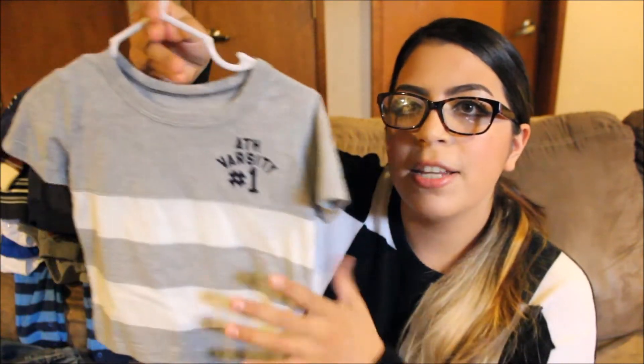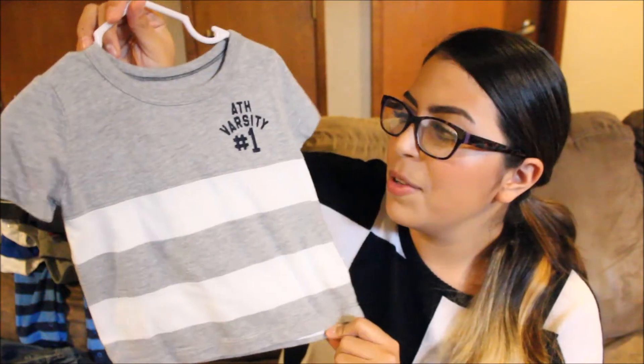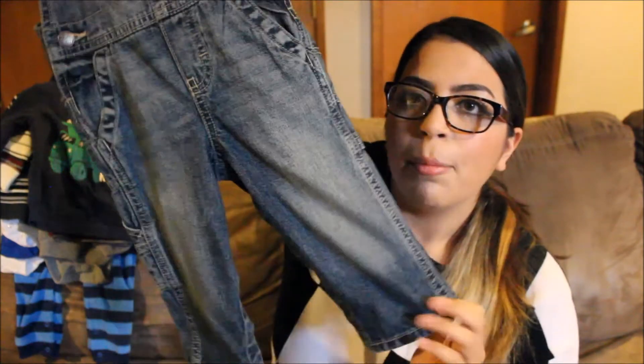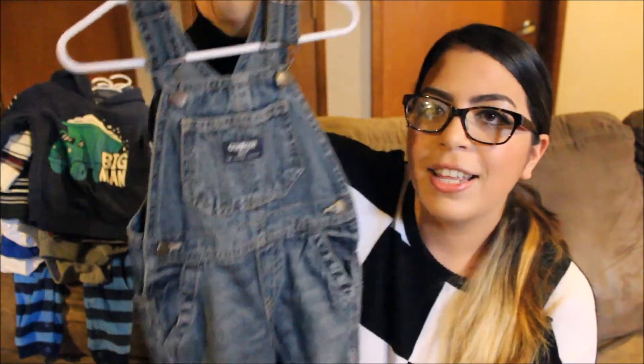From OshKosh I picked up a shirt in 12 months from the clearance, around four dollars. He's worn it once — it's really cute and kind of reminds me of something an older person would wear, so he looks like a little big boy in it. I also grabbed overalls that were on sale for about $15 — normally twice as much. I got these in 12 months and they fit him really nicely. He just looks so cute in overalls.